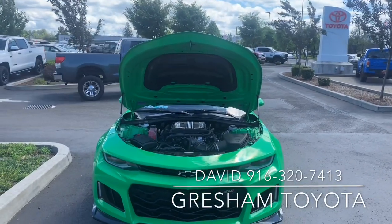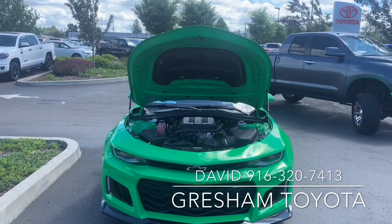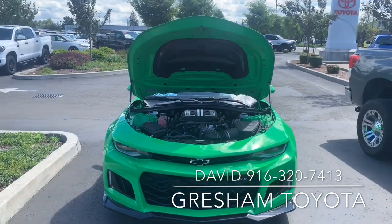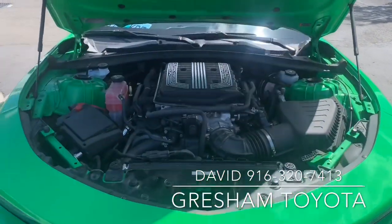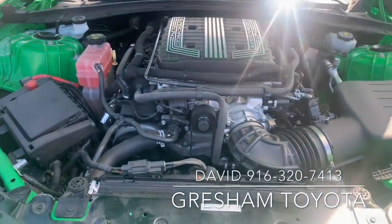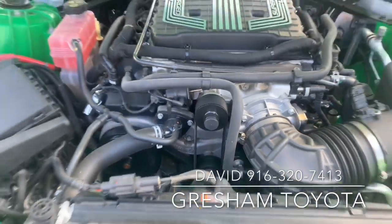Gresham Toyota, your gateway to adventure. This is a 2017 Chevrolet Camaro ZL1 with a 6.2 liter supercharged engine. See that pulley on the top? That's what compresses the air and pushes it into this beast.